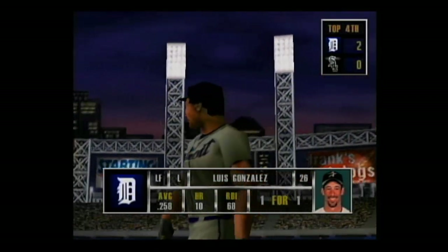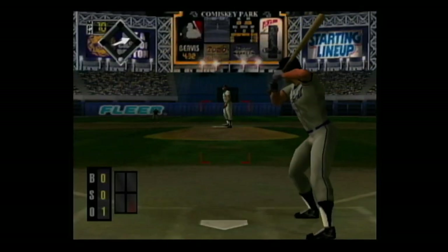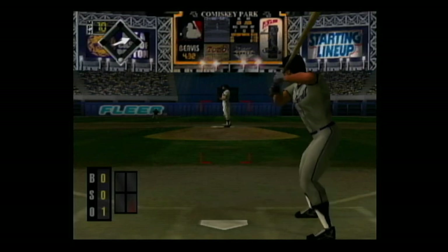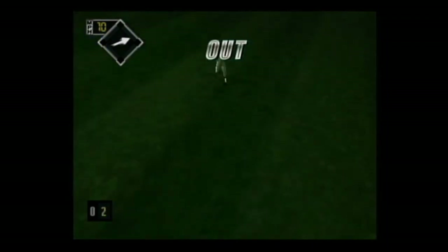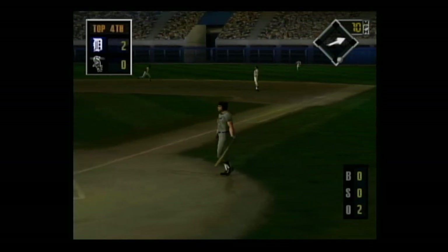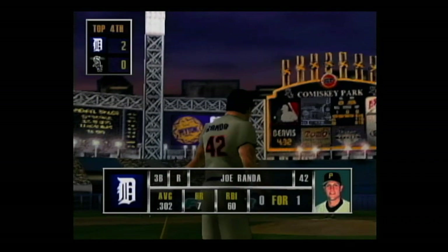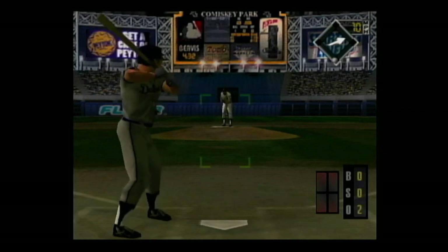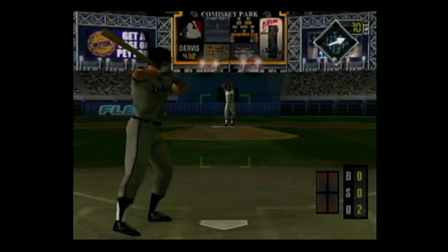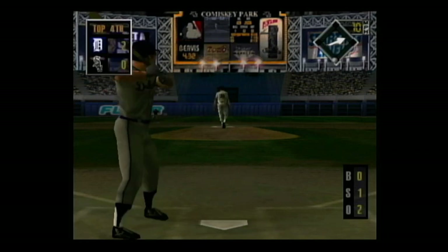Next at the dish, Luis Gonzalez. One out and no one on. Hard smash to left — he makes the catch. Up next, Joe Randa. Off speed — swung on and missed, he was way ahead of that pitch. Two outs and no one on base.